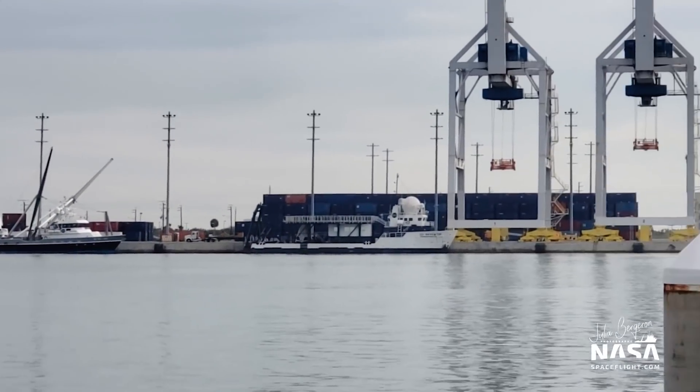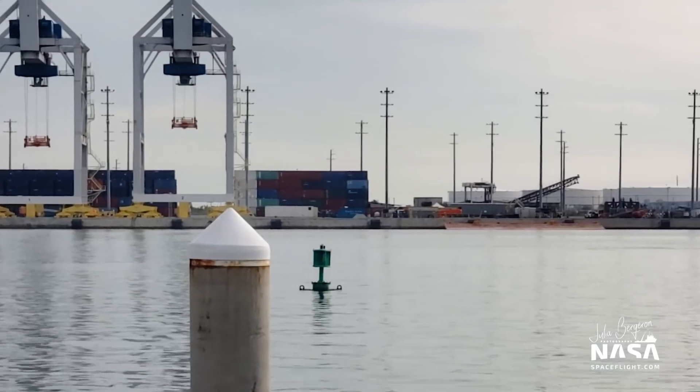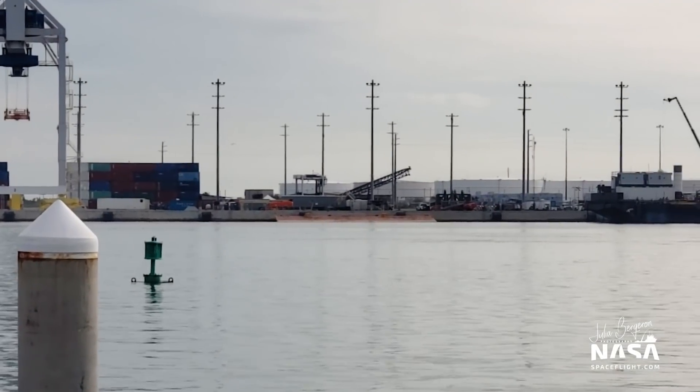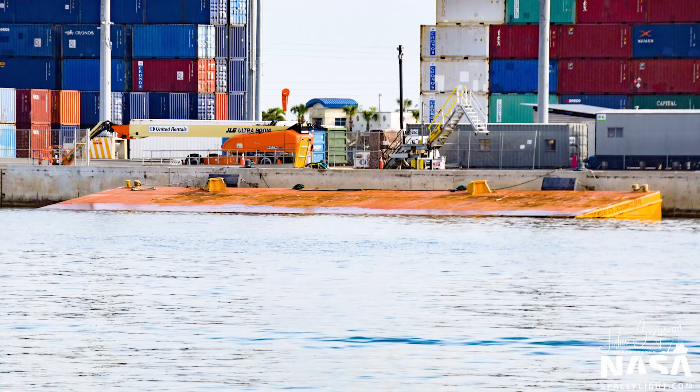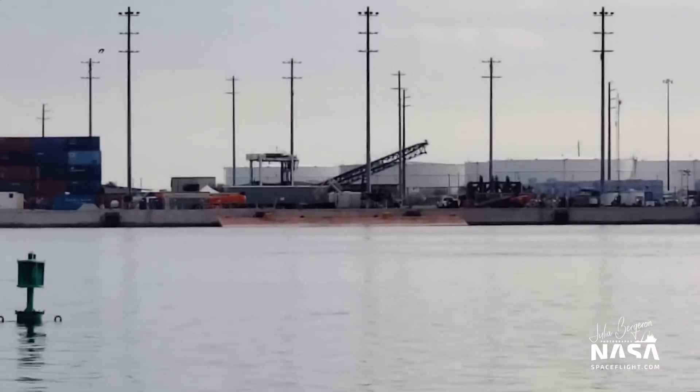If we keep going farther down the docks you can see they made room — that wedge right there actually enables them to dock and not worry about bumping against the side of the pier.